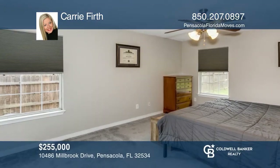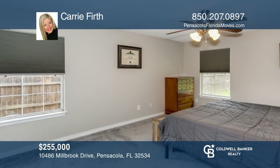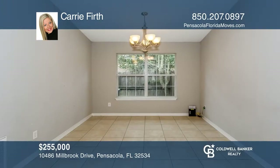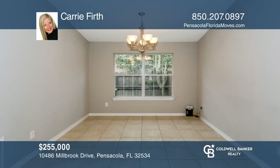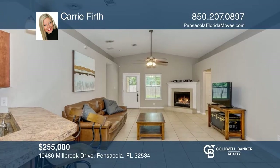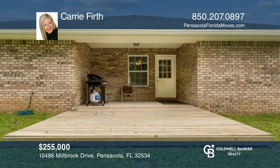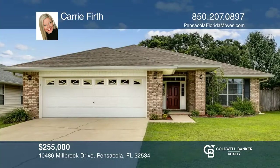Have you been looking for a cute four-bedroom home that is centrally located in a great subdivision? Your home has hit the market. This home offers an open floor plan with an eat-in kitchen, a separate dining room for entertaining, and a family room with a fireplace that opens to the fenced backyard with a covered porch. Come see all this home has to offer with Carrie Firth.